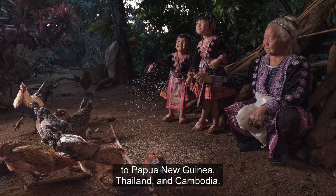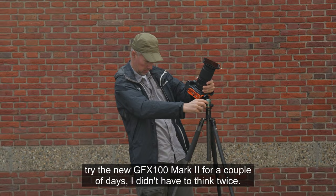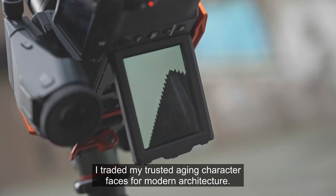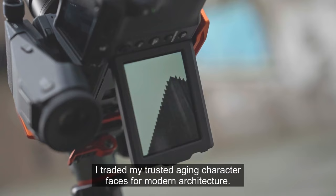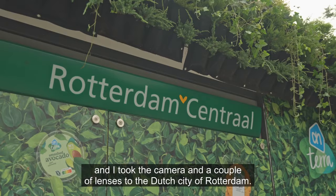When Fujifilm Belgium suggested I could try the new GFX100 Mark II for a couple of days, I didn't have to think twice. So for this project I traded my trusted aging character faces for modern architecture. I swapped my typical fast shutter speeds for much longer ones and took the camera and a couple of lenses to the Dutch city of Rotterdam.